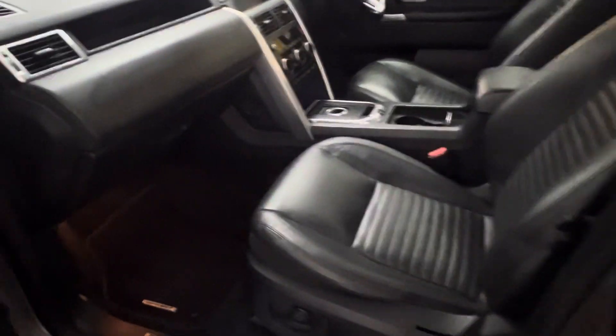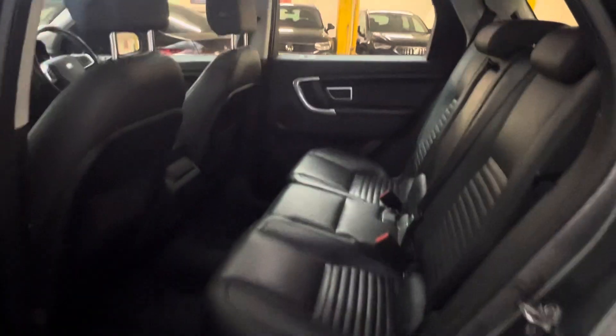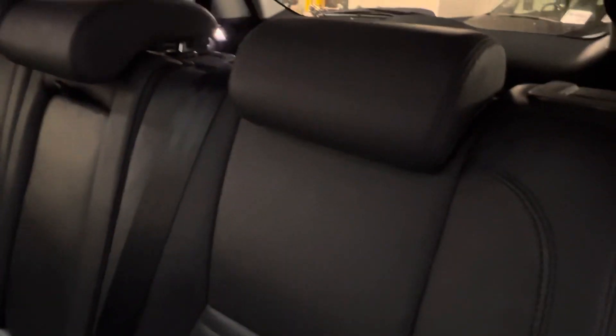It's got a full leather interior. The leather is all in good condition — we've had a look over it and there are no cracks or any tears. It's got memory seats for the front two seats. It's a seven-seater, so you have your two in the front, three in the middle row, and then there are an additional two in the rear.